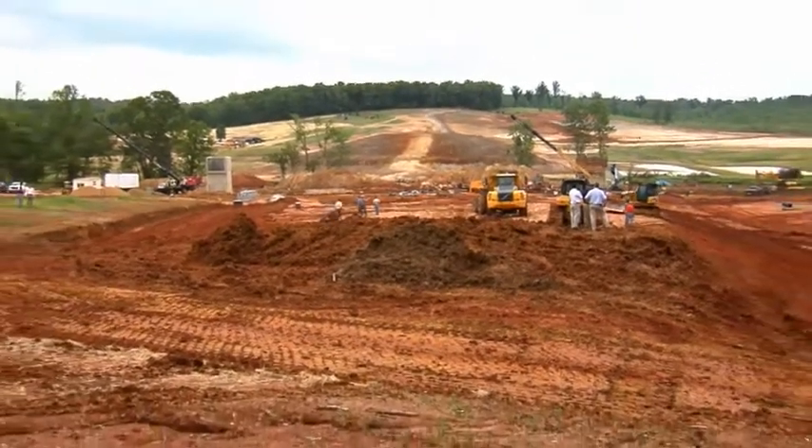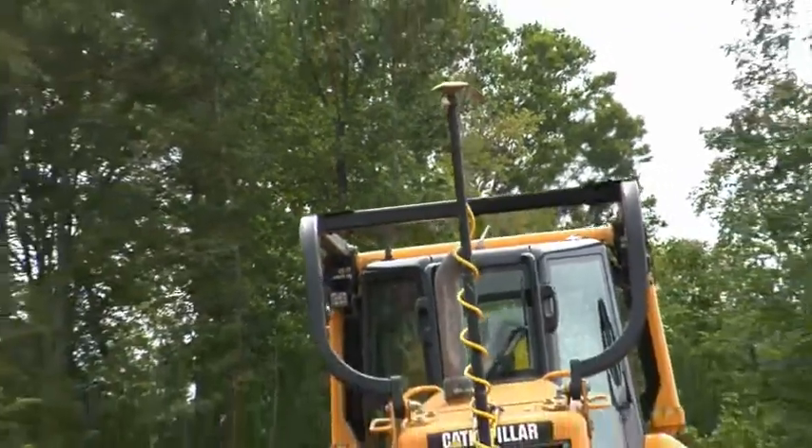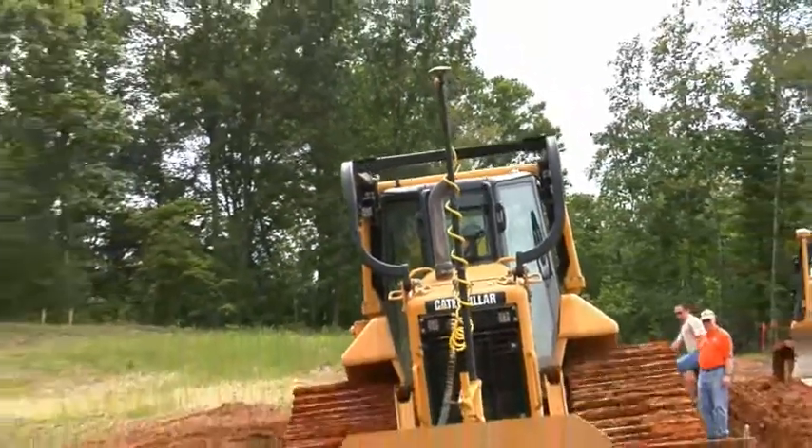We're moving the dirt and placing it with Caterpillar track type tractors, primarily D6R and D6N dozers.